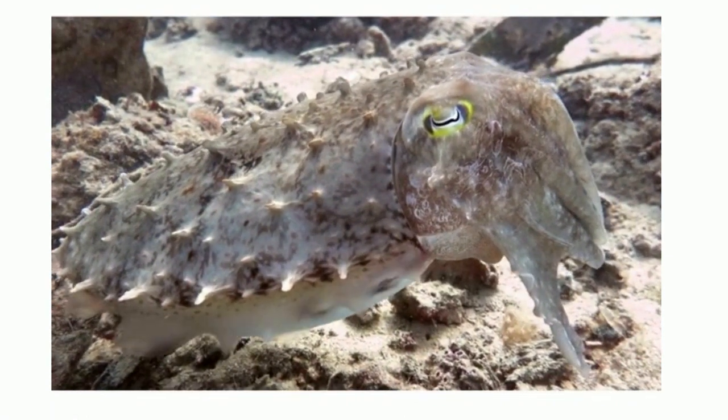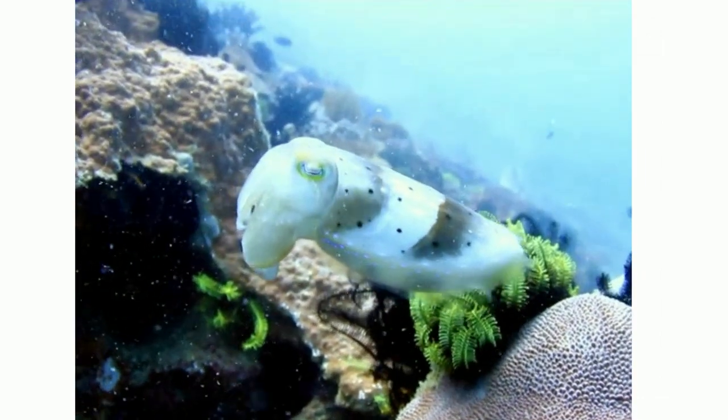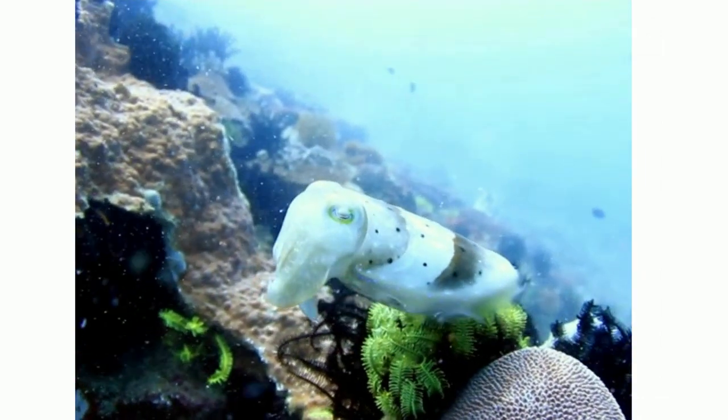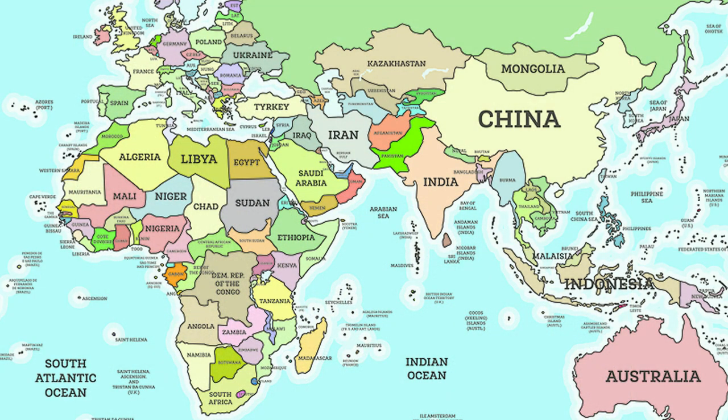Cuttlefish also have one of the largest brain-to-body size ratios of all invertebrates. In other words, they are smart. Cuttlefish inhabit tropical and temperate ocean waters, and they are found along the coast of Asia, Western Europe, and the Mediterranean, as well as along the coast of Africa and Australia.